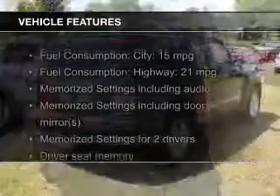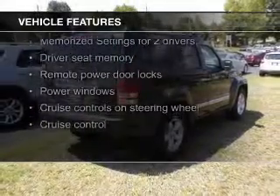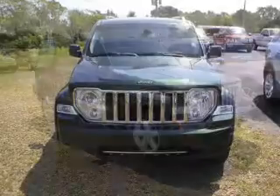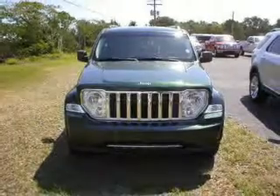The features include leather seats, heated seats, Bluetooth connectivity, Sirius XM satellite radio, digital audio input, memory seats, premium rims, auto-dimming mirrors, an adjustable tilt steering wheel, and an alarm system.